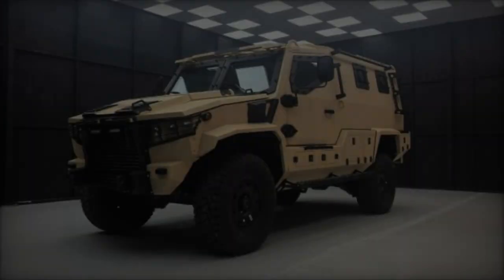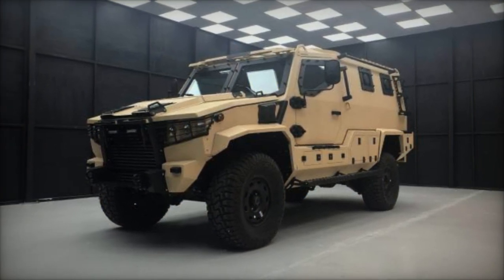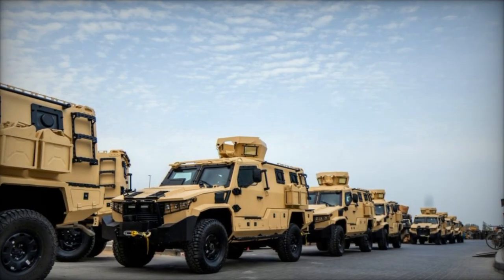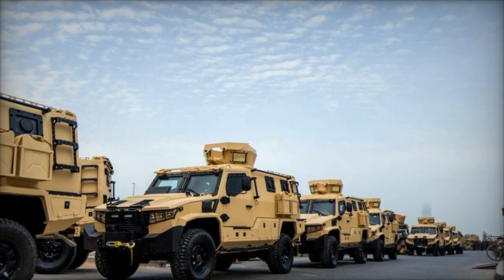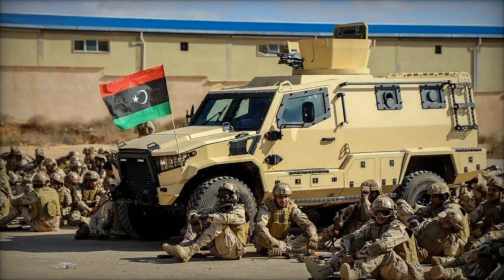The armored vehicles, identified as Terrier LT-79 models manufactured by TAG in Canada, represent a robust addition to the PNH's arsenal. The Terrier LT-79 is engineered for security and defense missions, boasting impressive specifications tailored to navigate challenging terrains and confront hostile threats effectively.